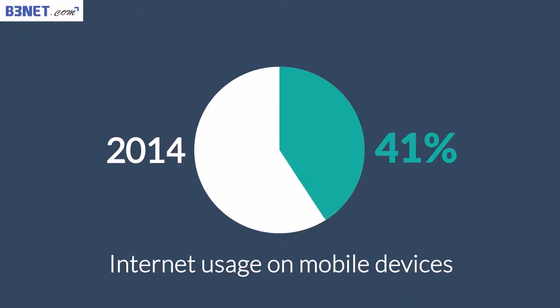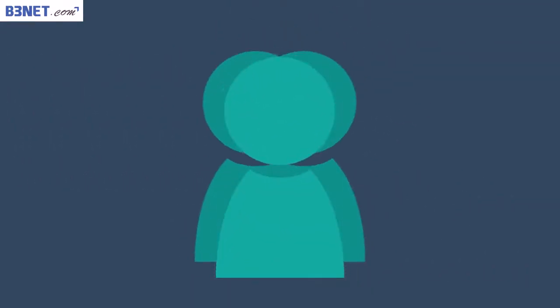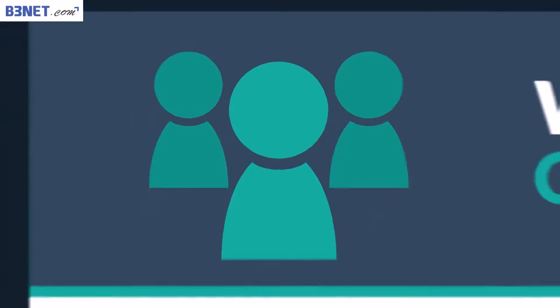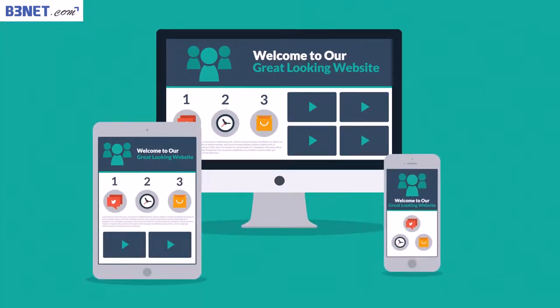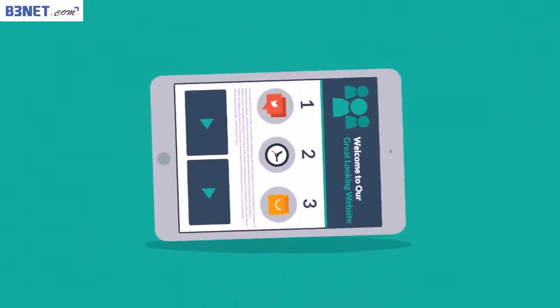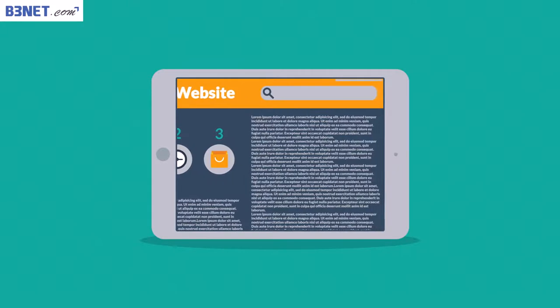The prediction says that this year mobile can actually overtake traditional desktop browsing. So what do all these numbers mean to you? It means that if you don't want to lose any potential clients, you need a great-looking website that's also optimized for mobile browsing — because the problem with many current websites is that the user experience on mobile devices is, well, terrible.